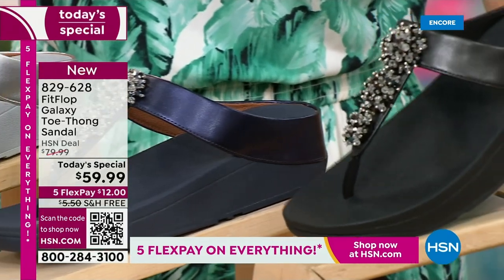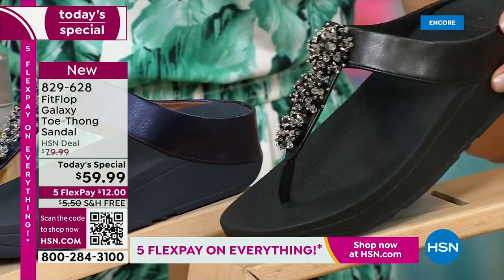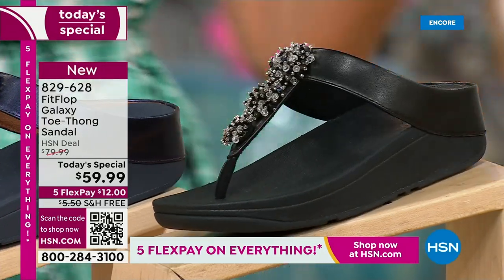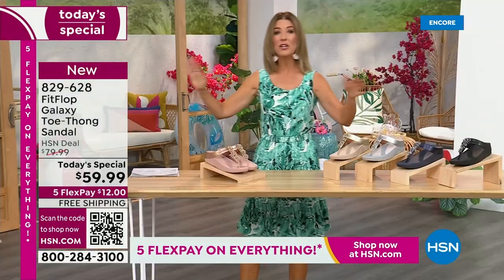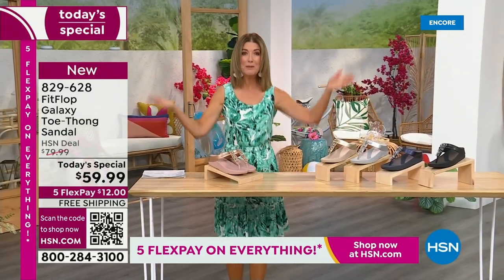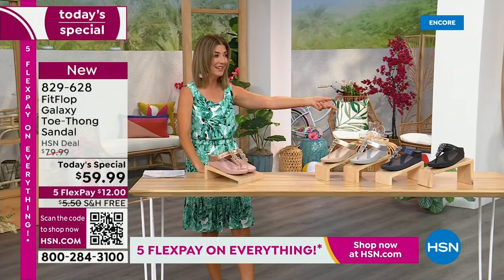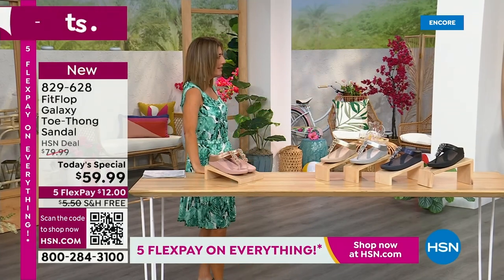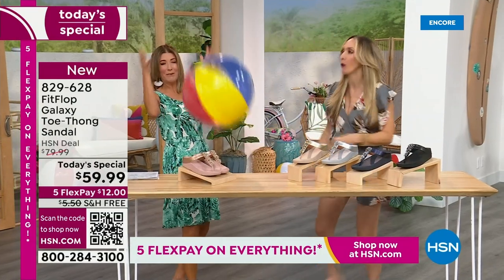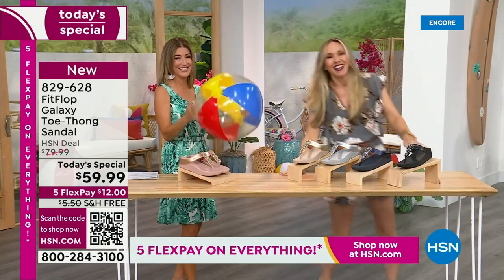And if you love black and white, it's going to be the perfect night to shine. We have today's special pricing of $59.99, an incredible unheard-of price for Fit Flop. We also have five flex pay and free shipping. We also have Randy Harvey. Are you going to kick a beach ball with me? I think you dropped this, so I thought I would bring it back.